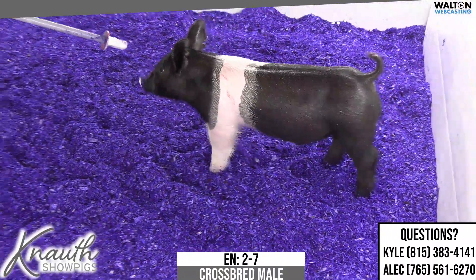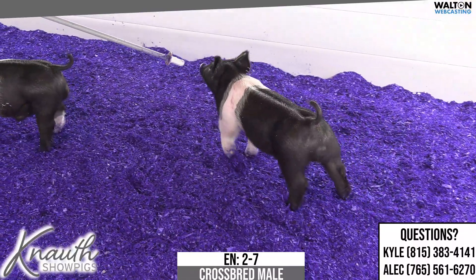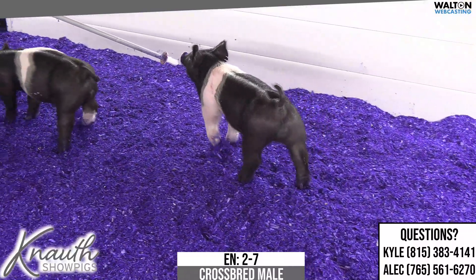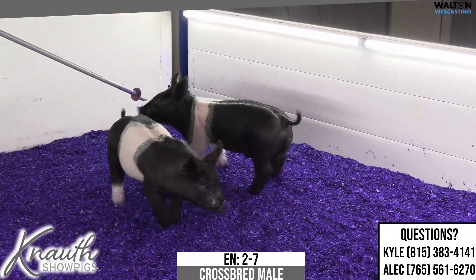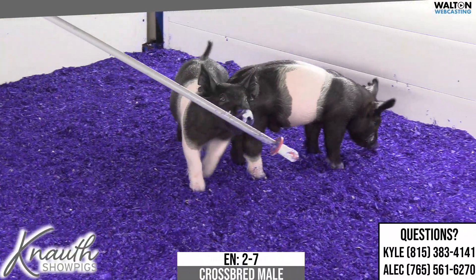The more traditionally belted one here is the 2-7 male pig, buckle up on the 1910 Lock It Up sow. Very similar to his brother, just obviously same pedigree there.